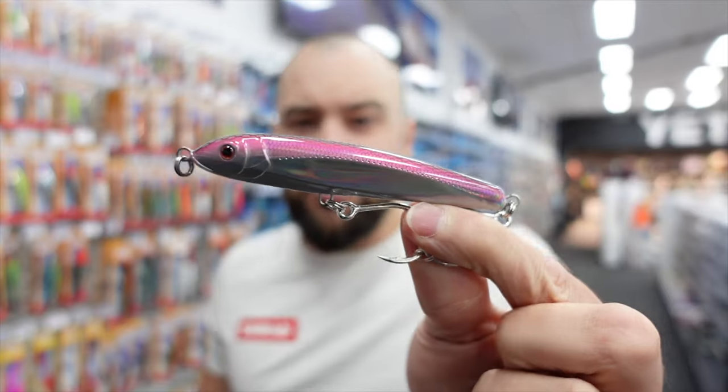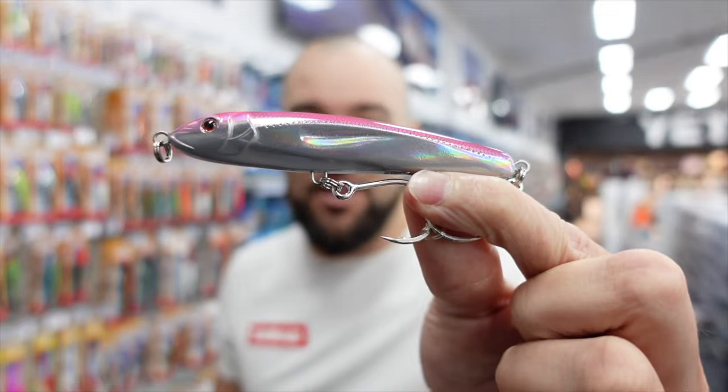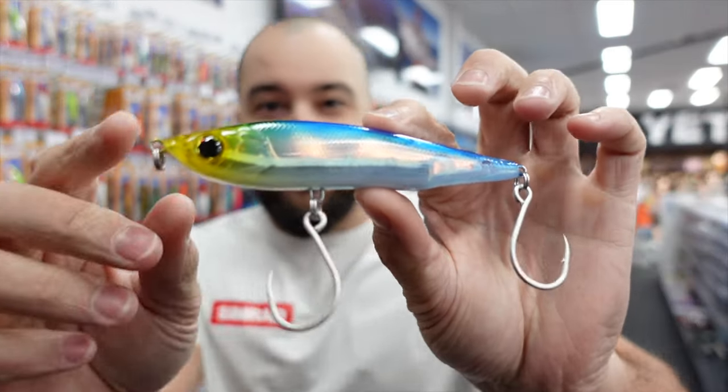The way I like to use these is cast them, let them sink for just a couple of seconds, then fast retrieve and twitch with the rod tip. These things get absolutely swallowed. It's a lure you have to have in your tackle box. Number two - we're going to look at the CID Shiver Stick.